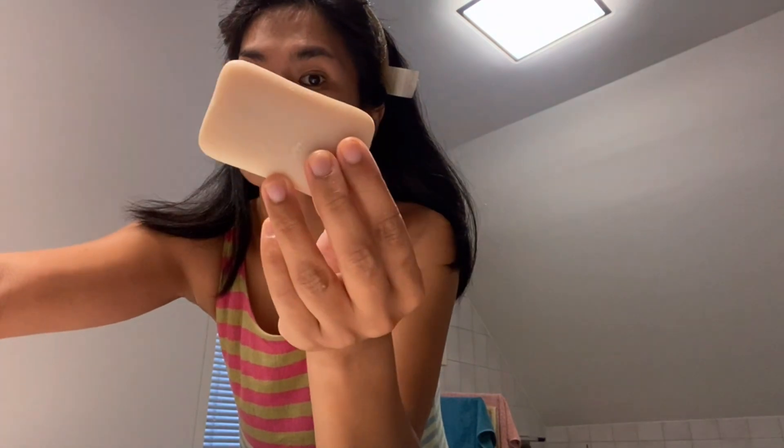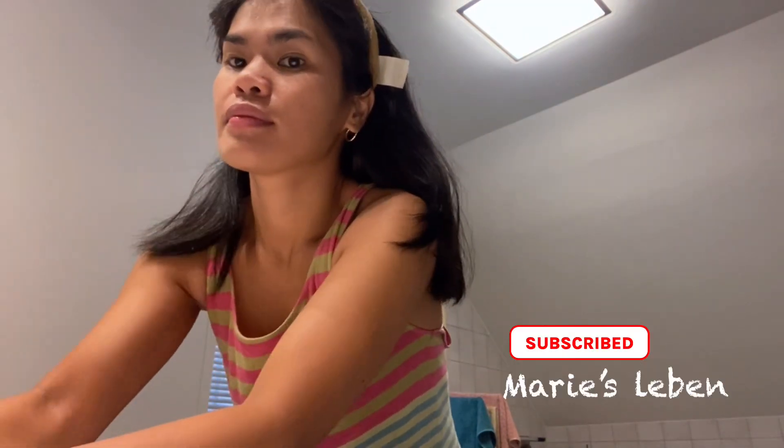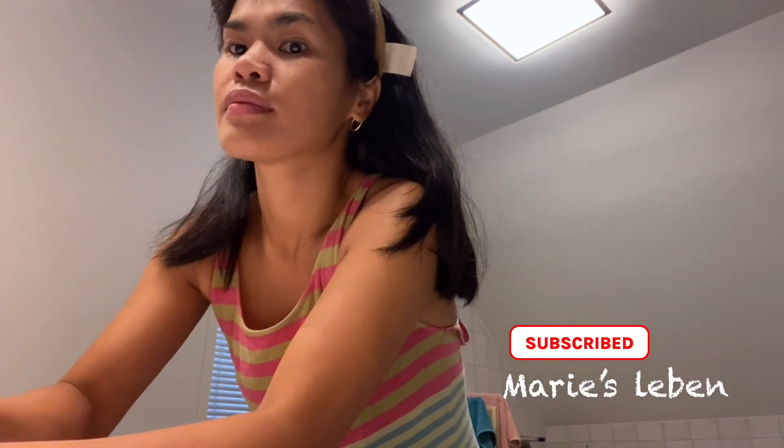Good morning everyone, I am Marie, my YouTube channel is Marie Slevin. Today I'm gonna show you guys my morning skincare routine. So the first thing I do when I wake up is washing my face.